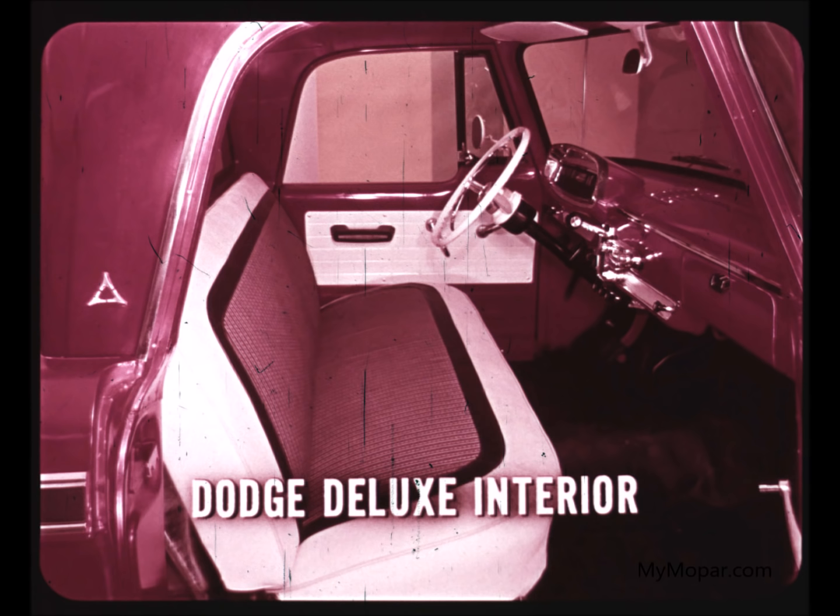Here's the all-new Dodge Deluxe interior, offered in three color choices. Note the rich appearance of trim and sparkling bright work on the instrument panel and controls. Ford and Chevrolet cab interiors, except for minor changes in color and upholstery patterns, are virtually the same as last year.